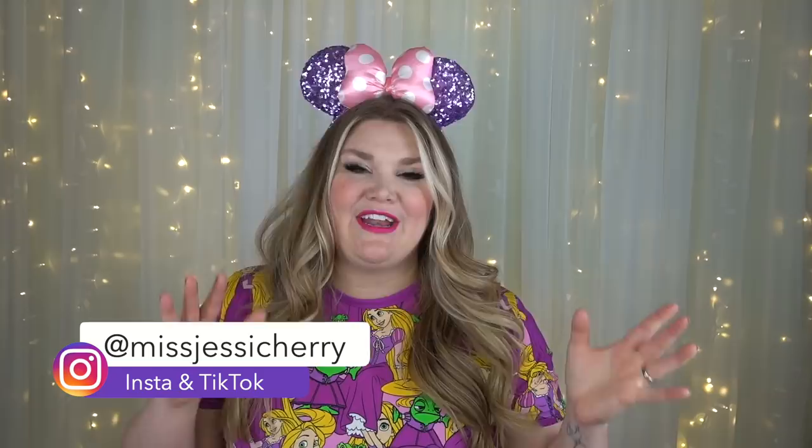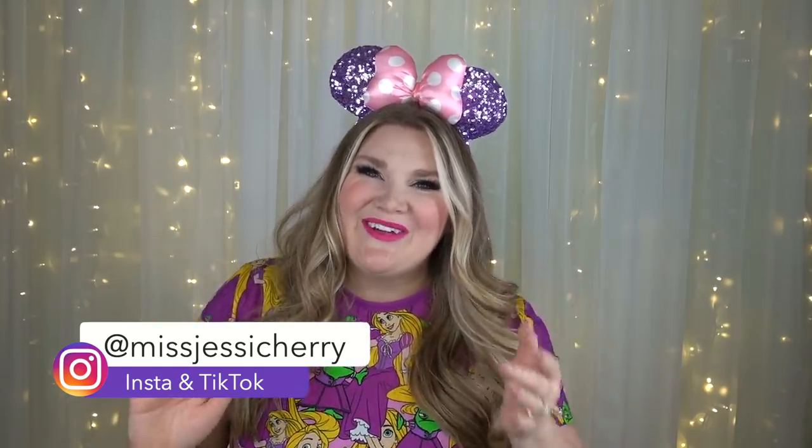Happy 2022 everyone and welcome back to the channel. If you're new here, hi, my name is Jessie, also known as Miss Cherry, and if you're a returning guest, hi guys, welcome back to the channel.